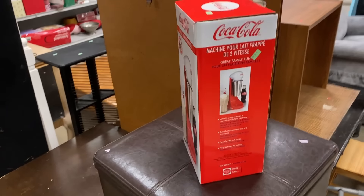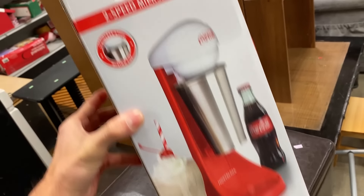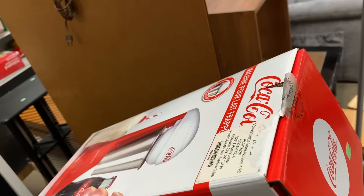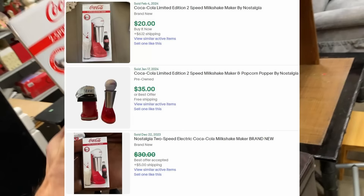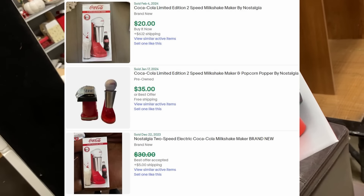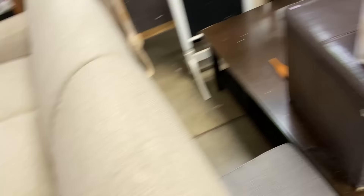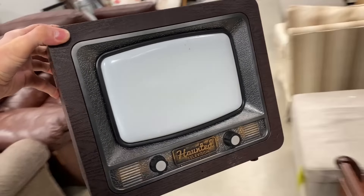I'm going to look at this really quick as well — a little Coca-Cola milkshake maker by Nostalgia. I'll have to look this up. This could be something. Coca-Cola still has a huge, massive collector's following, and I don't know if this fits the bill. It's something that is in demand, but I'll look it up. Eight bucks, not bad. But the haunted television is the real winner right here.